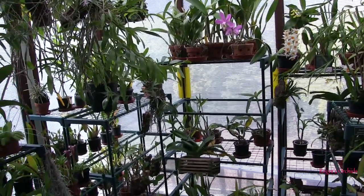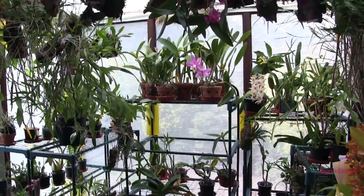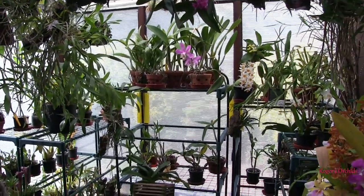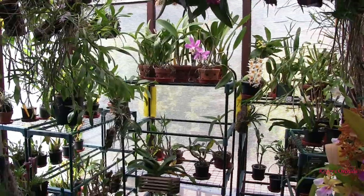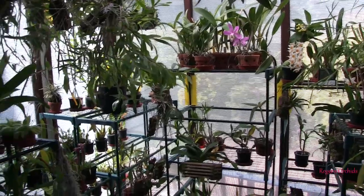The clivia lives out in the hallway where the light level is lower and it's cooler. Quite honestly it's just too big — if I had it out here it might look nice, but it would be in my way wherever it was.